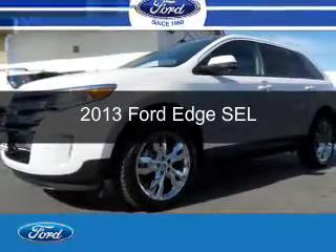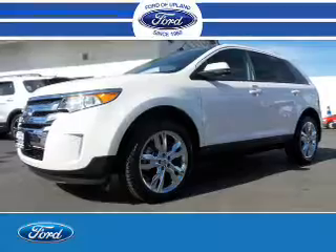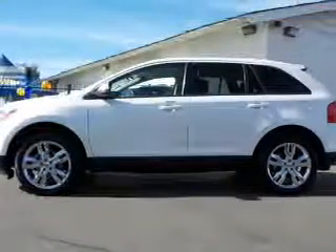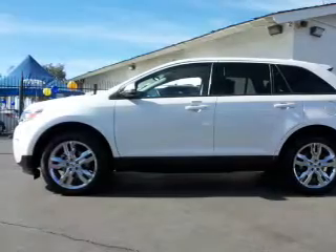This is a used 2013 Ford Edge. It's powered by front wheel drive, a 3.5 liter 6 cylinder engine, and a 6 speed automatic transmission.